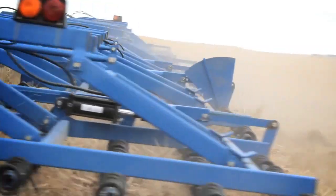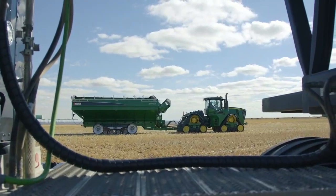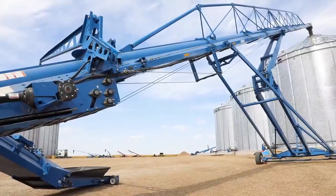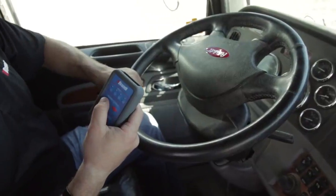These tough units deliver unprecedented productivity and durability and are supported by a rapidly growing network of distributors across Canada, the USA, and around the world. Whether it's equipment for grain handling or field preparation, Brandt has everything you need to enhance your efficiency, safety, and profitability.